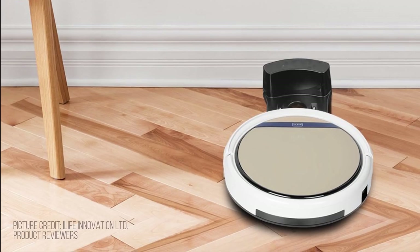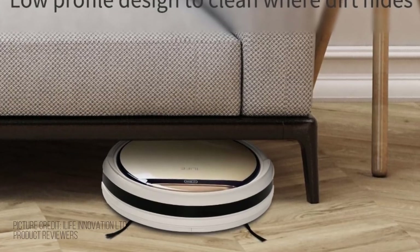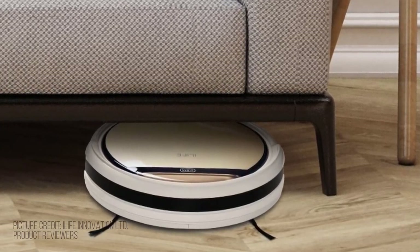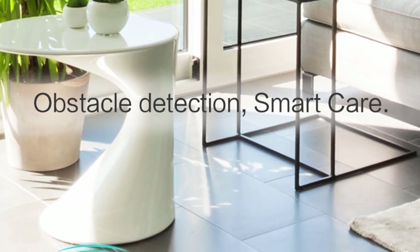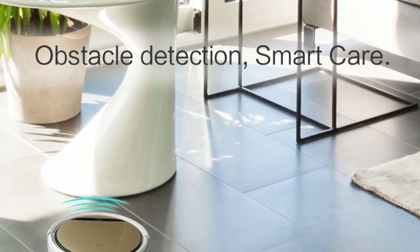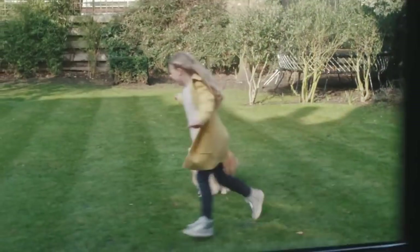It easily deals with all kinds of cleaning environments, suitable for floor, cement, ceramic tile, wooden floor, undercoat carpet, and more. The iLife V5S Pro is not a perfect product; however, there is no denying that it's an affordable machine that gets the job done. It's safe to say that in this case cheap is definitely not bad. If you are looking to buy a robot vacuum that will deliver a decent cleaning performance without putting a hole in your pocket, the iLife V5S Pro is worth considering.